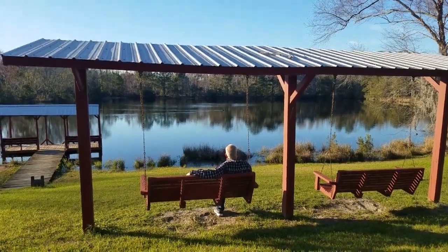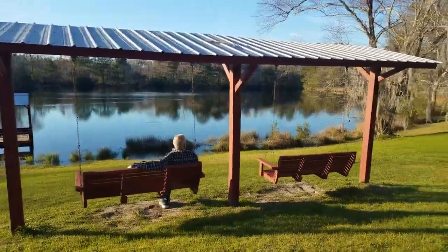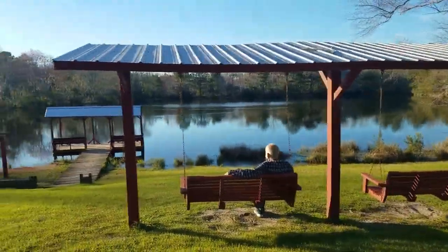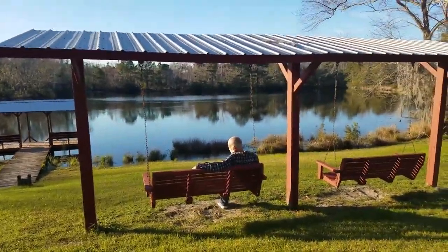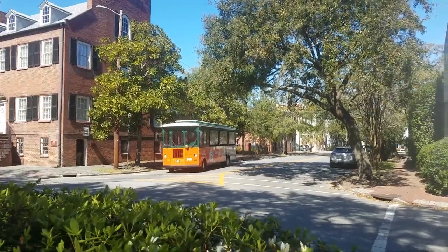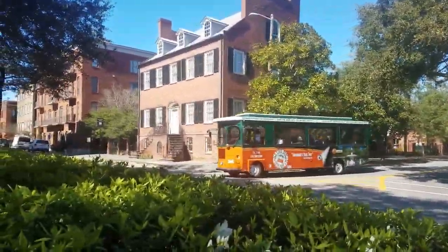Now this is a pretty cool campground. We are in Savannah, Georgia, and it is beautiful — at the Red Gate RV Park. Welcome to Savannah. We took a tour with this bus ride here. It was an hour and a half, a wonderful tour. You can get on and off all day long.